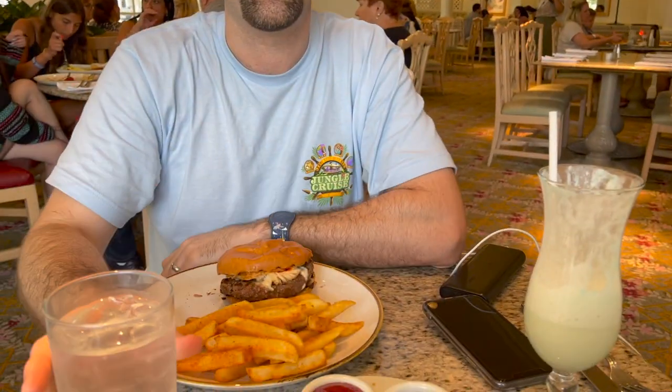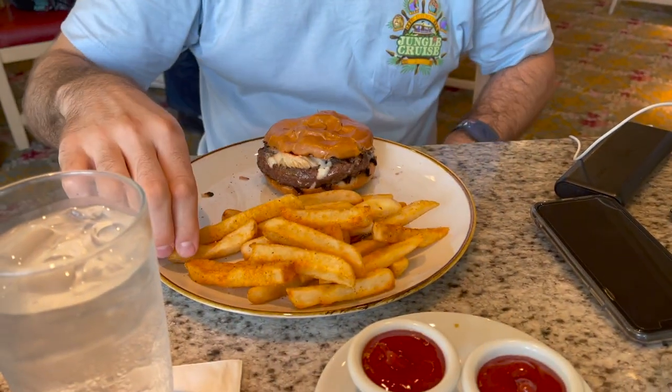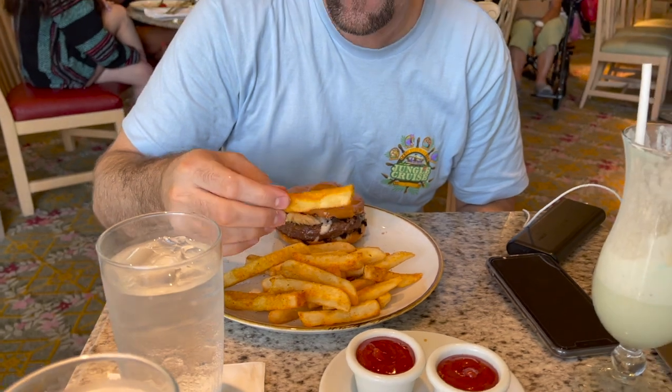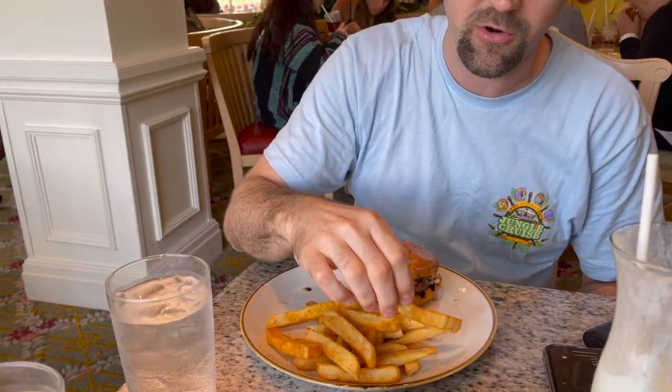Dave loves burgers, so he likes to try burgers when we go places. How would you rank it? Out of five, for Disney burgers, that's definitely a five. I've had a lot of average to below average burgers at Disney — this is a very good burger. The French fries look like steak fries and they look pretty well seasoned with a lot of seasoning on there. They're good — some are a little crispier than others.